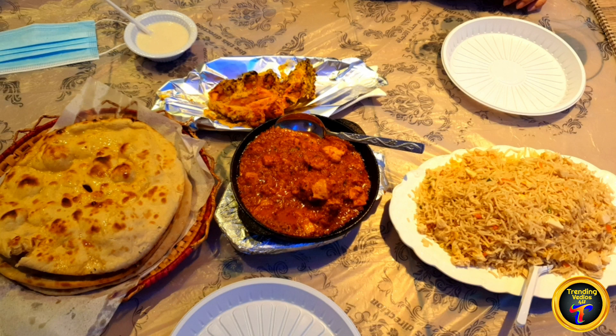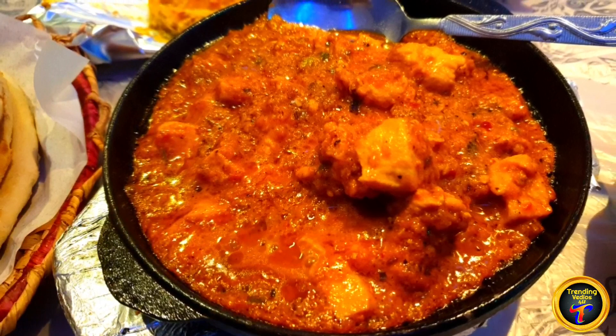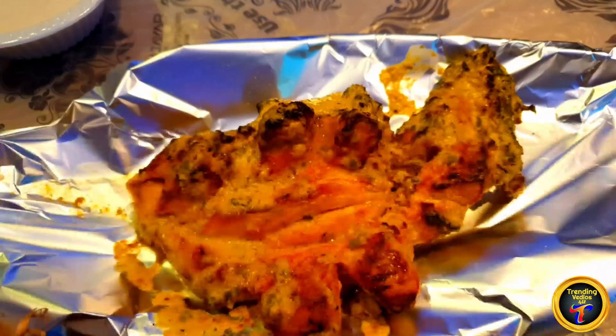This is what we ordered: fried rice and chicken. It's very, very tasty. The chicken has no bad smell at all — it's very good.